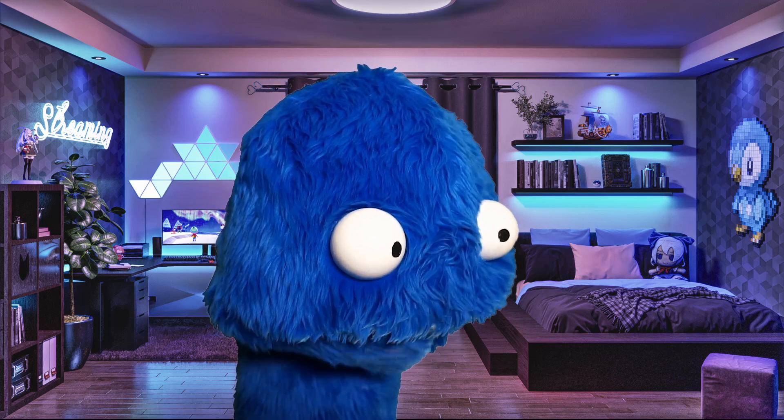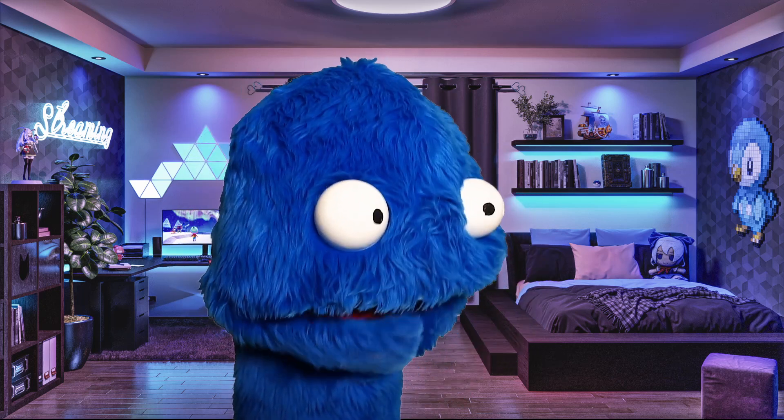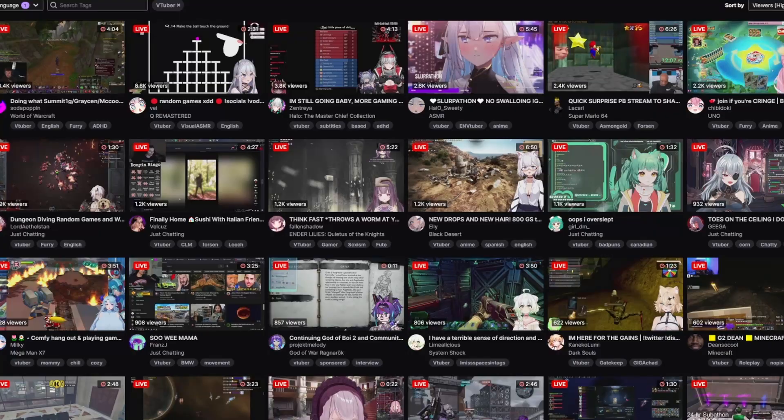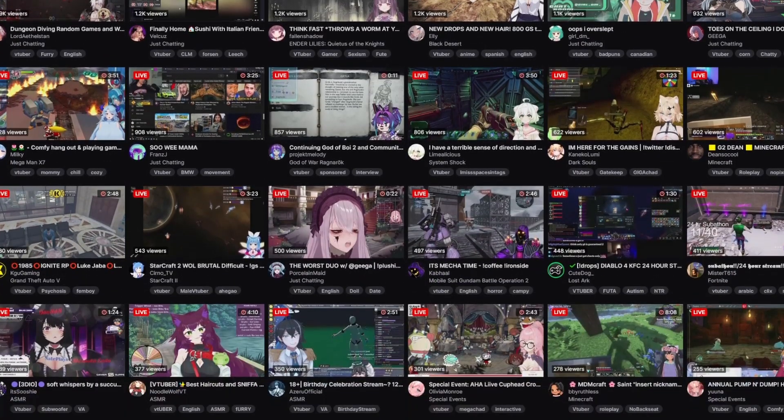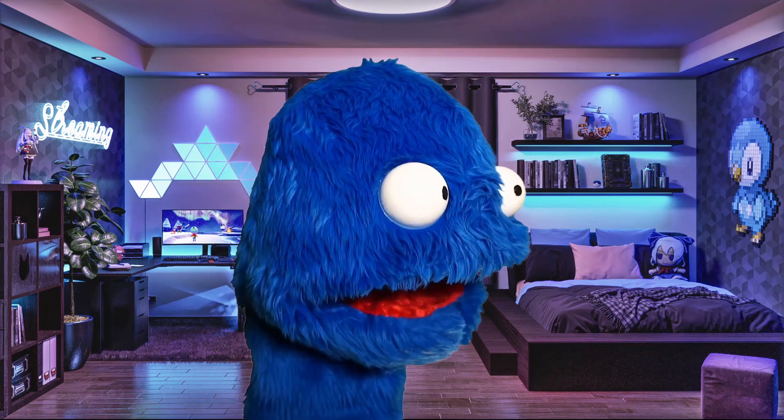For those that don't know, vtuber stands for virtual youtuber, which is a terrible description because most vtubers actually use other websites like Twitch now. So the best way to describe it is a person's virtual avatar, which is also terrible because I'm physical.